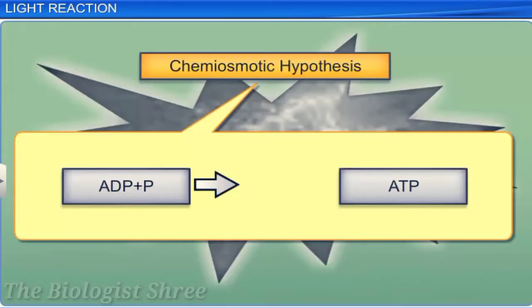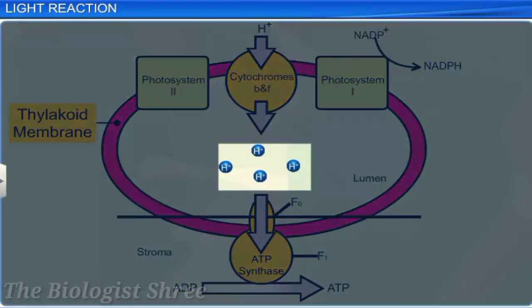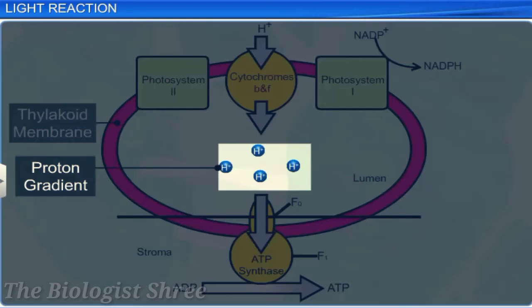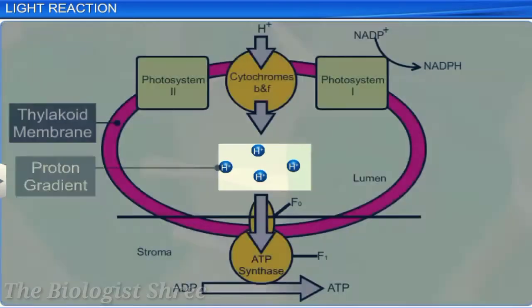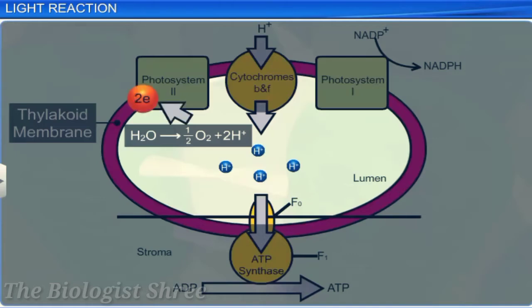The chemiosmotic hypothesis explains the mechanism of ATP synthesis. ATP synthesis is linked to the development of a proton gradient across the membrane. The protons accumulate towards the inside of the thylakoid membrane, in the lumen. Water splitting takes place on the inner side of the membrane, producing protons or hydrogen ions that accumulate within the lumen of the thylakoid.